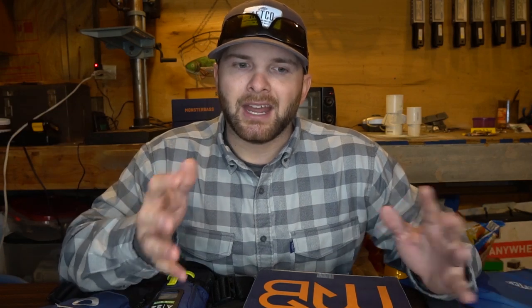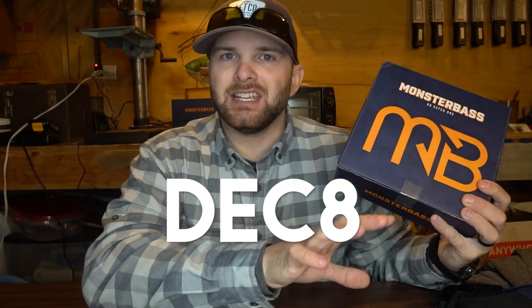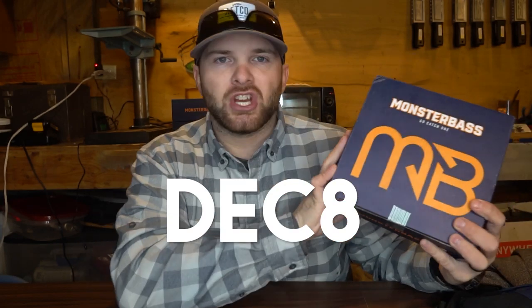February will have a Jason Christie handpicked box. Jason Christie is a Major League Fishing pro, so super high quality baits hand-selected for where you fish and when you're fishing — they're not going to get a bunch of junk. Monster Bass is also running a promo all December long: get your very first box for $8 using code DEC8 at checkout. It's a really good opportunity to get around $50 worth of baits for just $8.